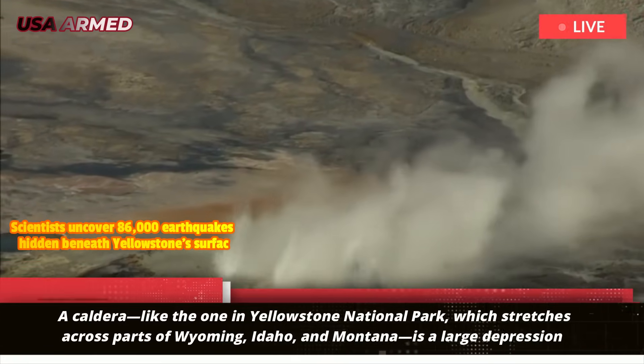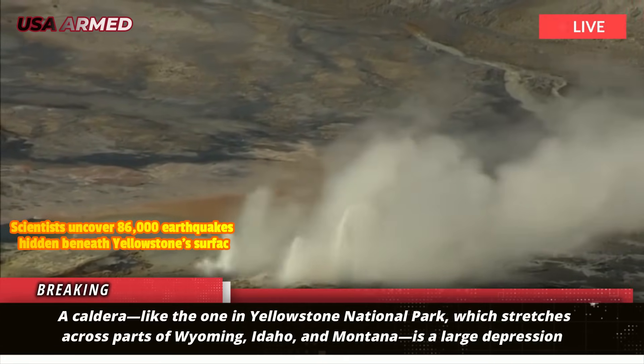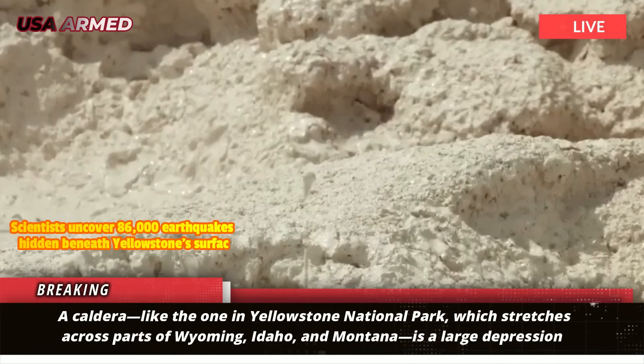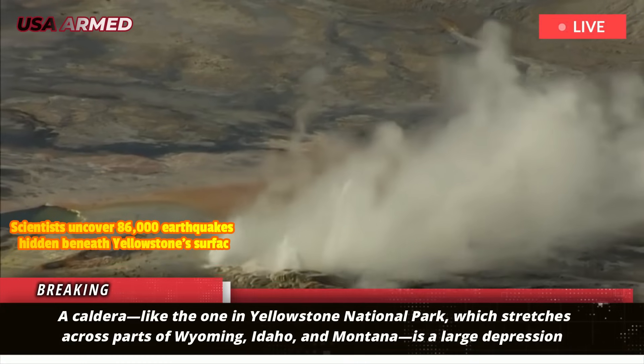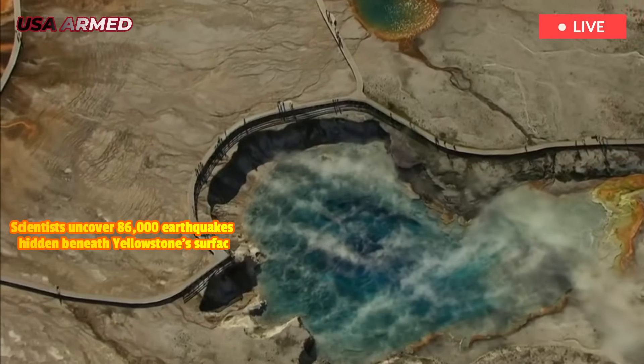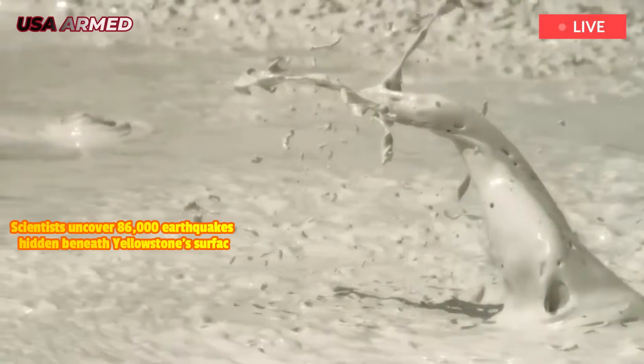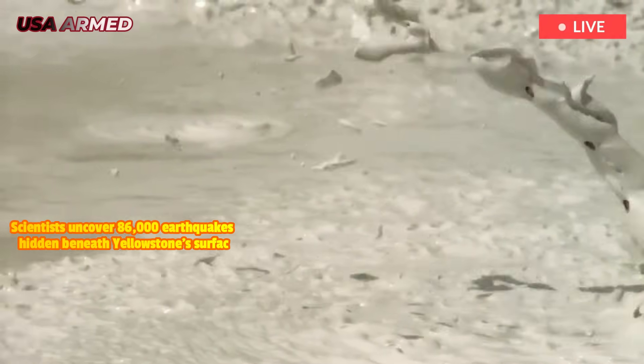A caldera, like the one in Yellowstone National Park which stretches across parts of Wyoming, Idaho, and Montana, is a large depression or basin formed when a volcano erupts and the underlying magma chamber empties, causing the landmass above it to collapse. This differs from a volcanic crater, which is formed by an external explosion.